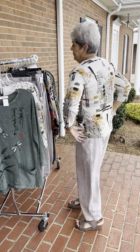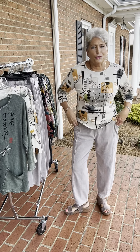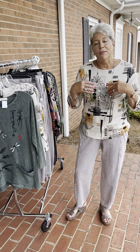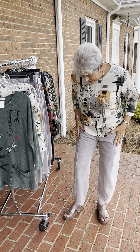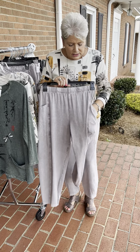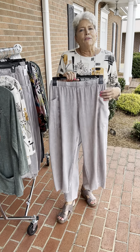I have on the medium. I had taken the large to the dressing room to see which size fit better, and I thought with it being all cotton I would need the bigger size, but the medium really fits me better. And then in the pants — this is the lantern pant from Jess and Jane that we have had.